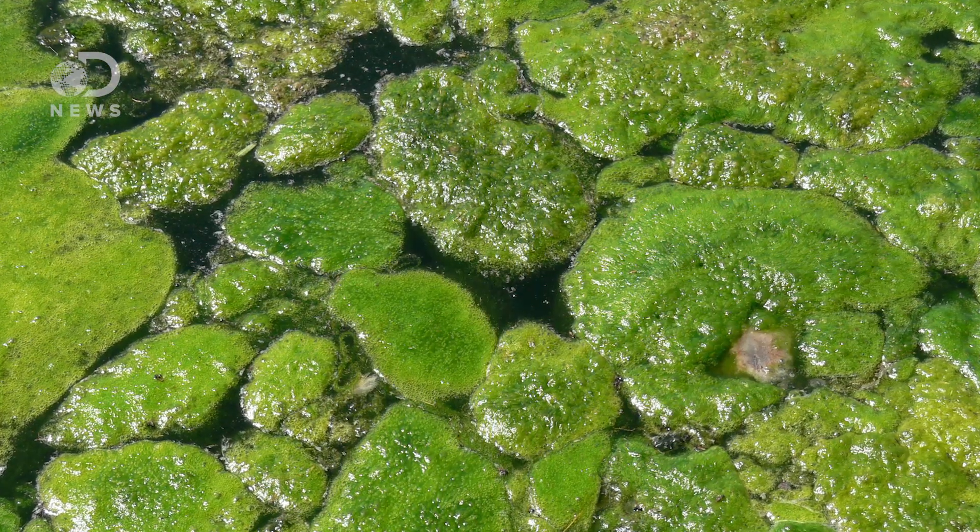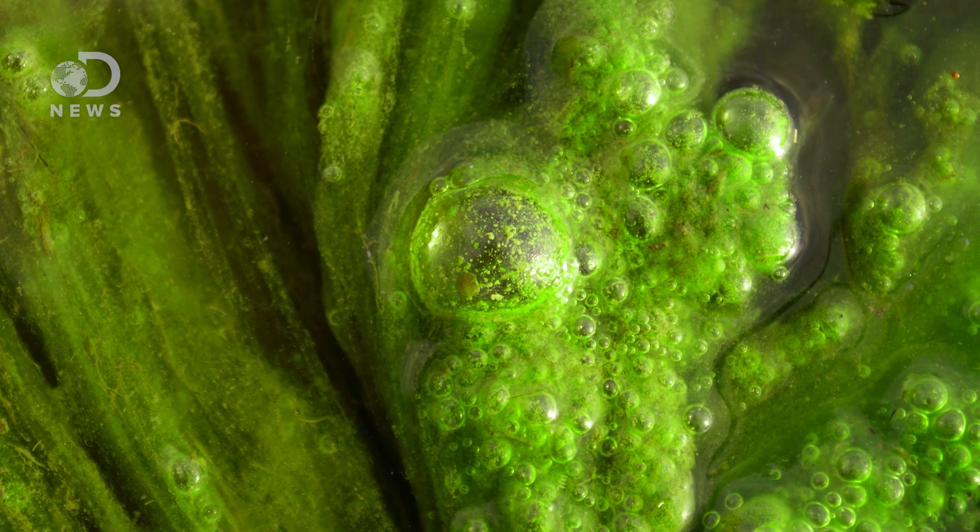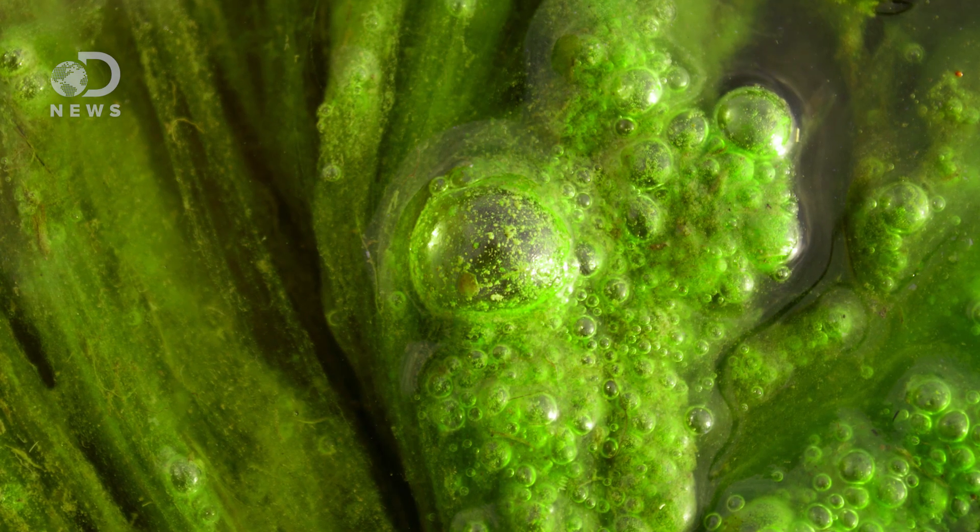Bromate sucks to ingest, and can cause stomach pain, nausea, and in high doses, serious damage to the kidneys and nervous system. Sunlight can also lead to algae growth, which isn't harmful in itself. But when algae breaks down and the organic components mix with chlorine, it creates byproducts which have been associated with birth defects and even certain cancers.